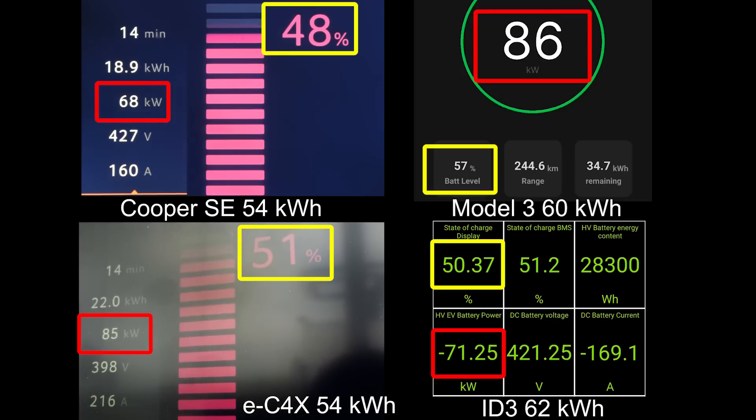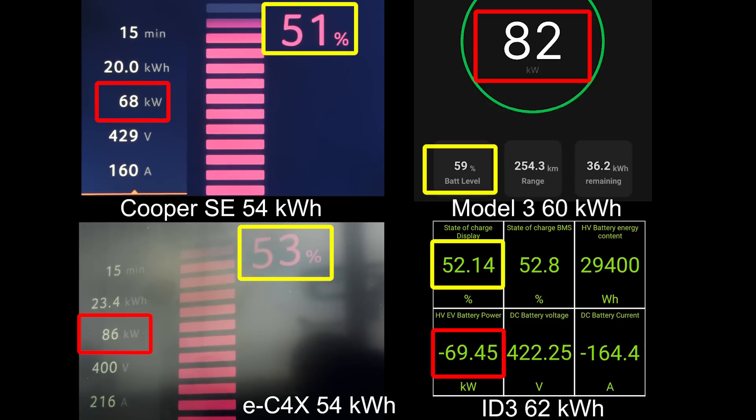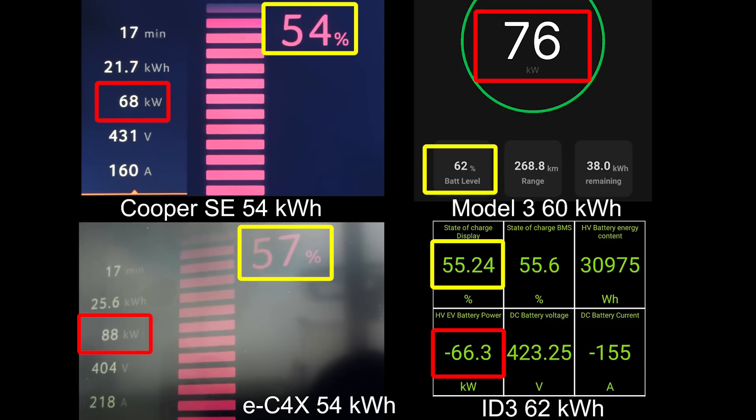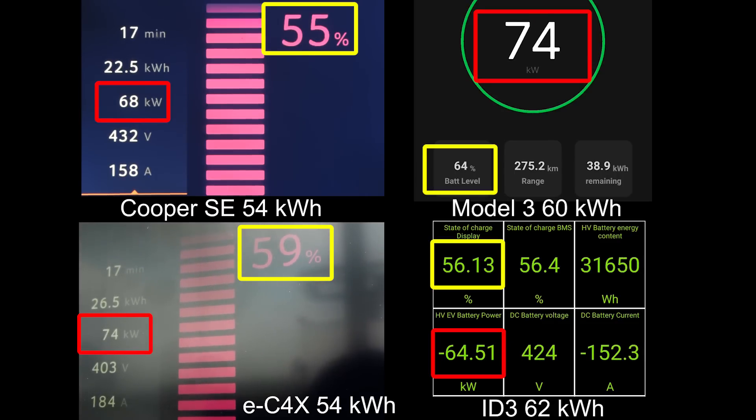Around 50 percent that's where you get another break point for the Cooper, but 68 kilowatts fairly flat until it throttles. The EC4X on the other hand — wow, 87 kilowatts still past 57 percent! Tesla is also fairly fast compared to the others.